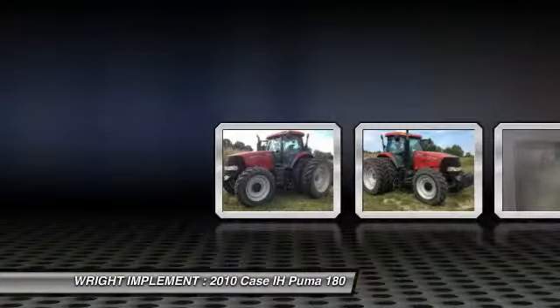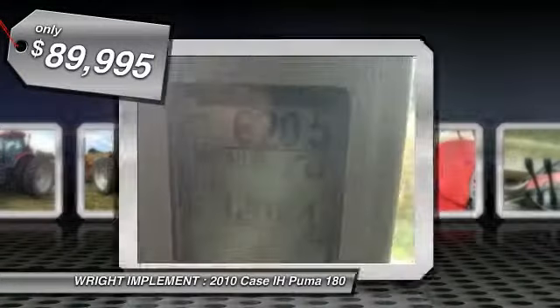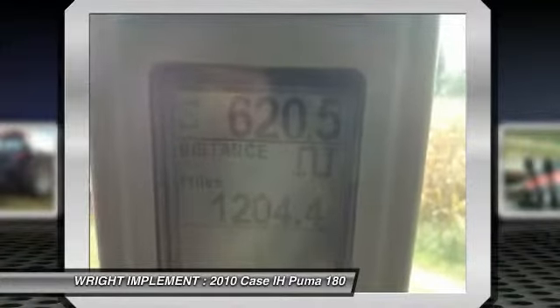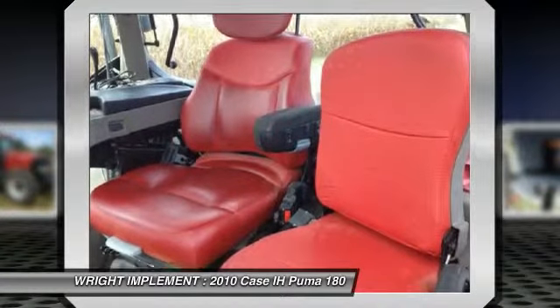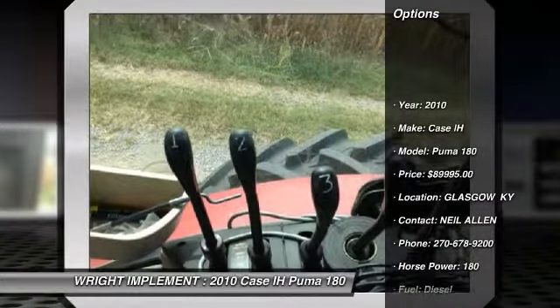You are looking at a 2010 Case IH Puma 180, loaded with a 3-point hitch, a cab, mechanical front-wheel drive, diesel fuel, power shift transmission, full rear tires, and much more, for only $89,995.